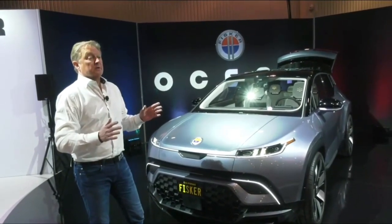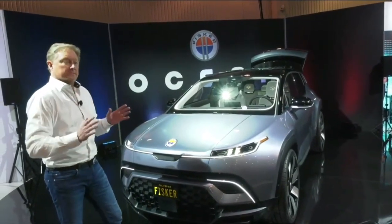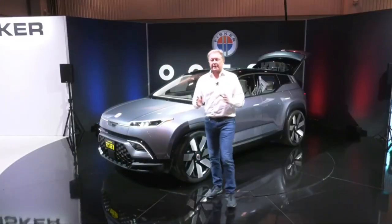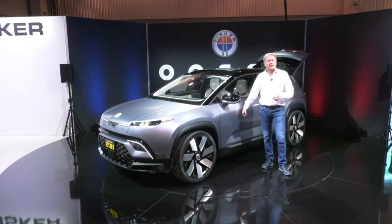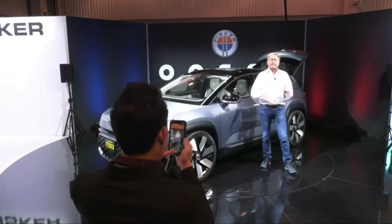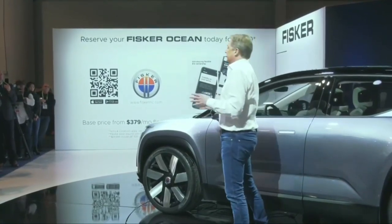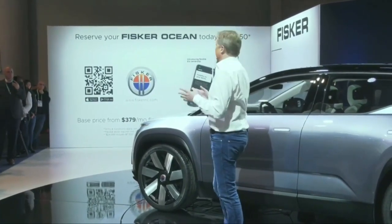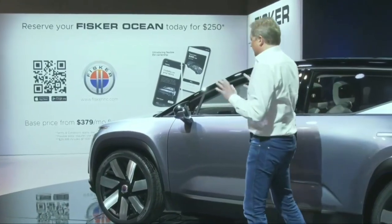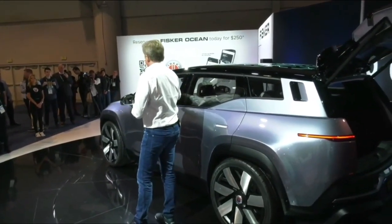We'll obviously offer some sporty variants of this vehicle — the most extreme version targeted at 0 to 60 in 2.9 seconds, but it's still going to be comfortable. This vehicle sits on a fully developed and engineered platform; it's a steel-bodied car, not a fiberglass show car. It is fully drivable. We didn't have time to make a lot of driving videos before the show as we just finished right before CES, so we'll be releasing driving videos at the end of January. We'll also announce a bit more about our partnerships at Geneva Auto Show.